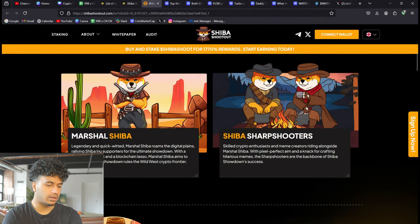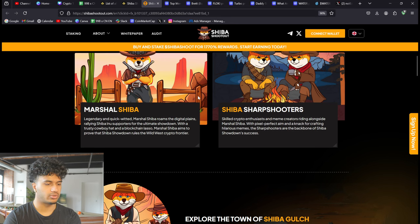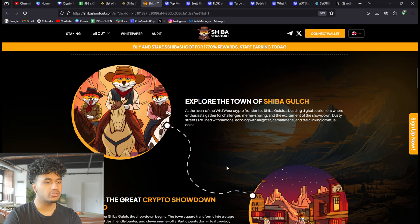There's some lore with this project, which keeps things fun. There's Marshall Shiba — a legendary and quick-witted character who roams the digital plains, rallying Shiba supporters for the ultimate showdown with a trusty cowboy hat and a blockchain lasso, aiming to prove that Shiba Showdown rules the wild west crypto frontier. Then there are the Shiba Sharpshooters — skilled crypto enthusiasts and meme creators riding alongside Marshall Shiba with pixel-perfect aim and a knack for crafting hilarious memes. The Sharpshooters are the backbone of Shiba Showdown's success.